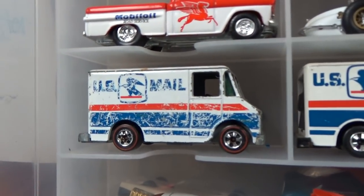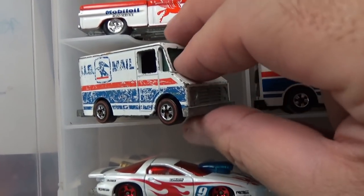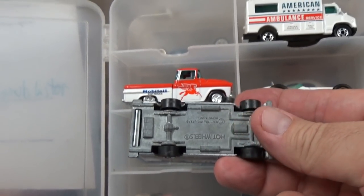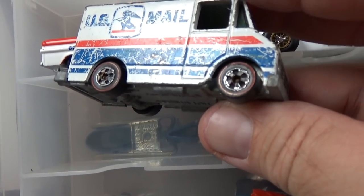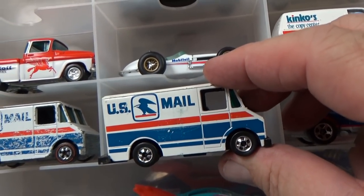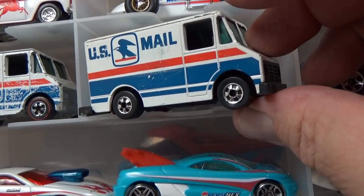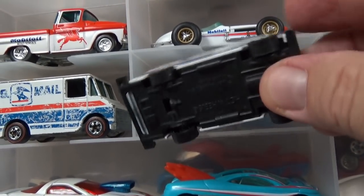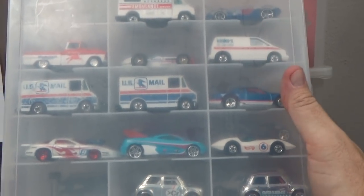There's my redline Letter Getter — it's seen better days, but it's fine for a sample. This is the first issue of Letter Getter — it has a metal base and redline tires. Here is the version that came out afterward: regular black walls — BW is the nickname — and on the base it has a plastic base. Let's go ahead and close that up so I don't accidentally knock it over.